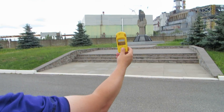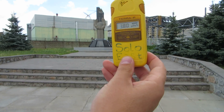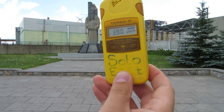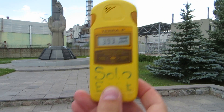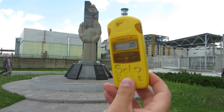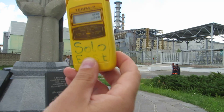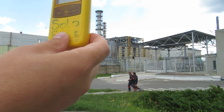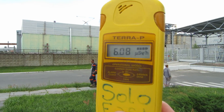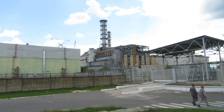We are getting closer. This is the Geiger — radiation Geiger — and it is going up, up, up. We are at 5.6 now, which is the same as an intercontinental plane. And that's because we have our friend...